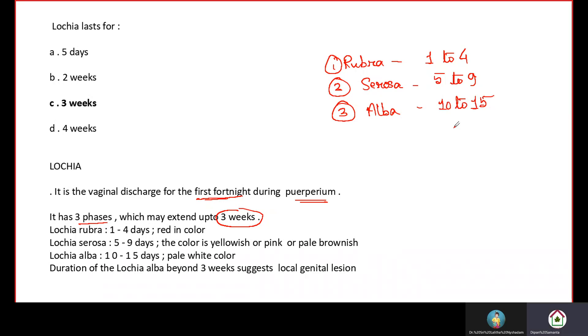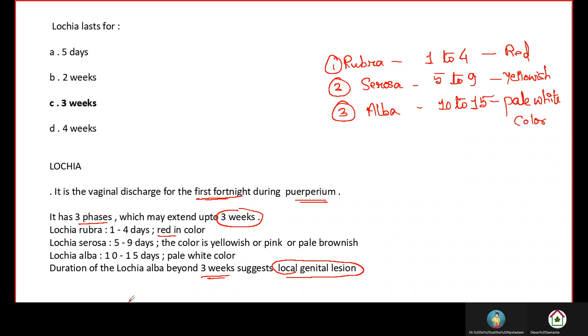So Lochia lasts: Rubra 1 to 4 days (red), Serosa 5 to 9 days (yellowish/pale brownish), and Alba 10 to 15 days (pale white). The answer to the question on Lochia duration is three weeks — 21 days maximum. Beyond three weeks suggests a local genital lesion. Lochia maximum goes for 21 days.